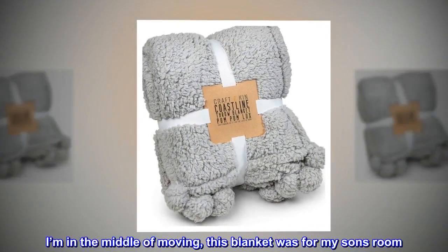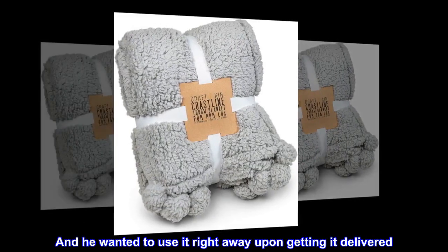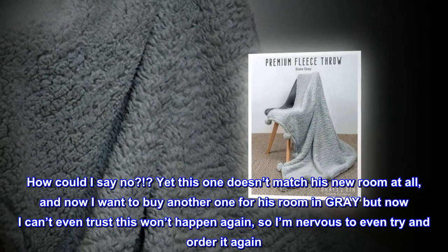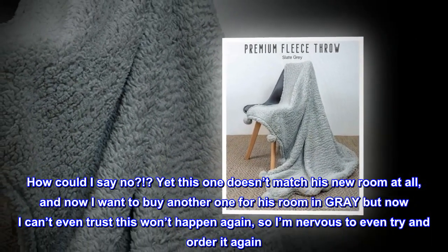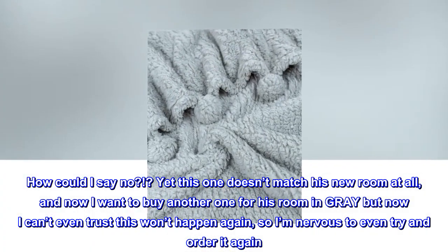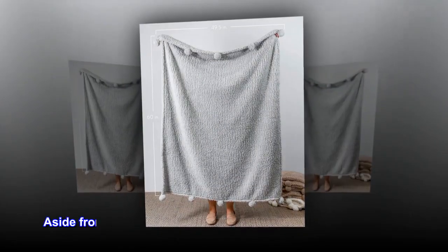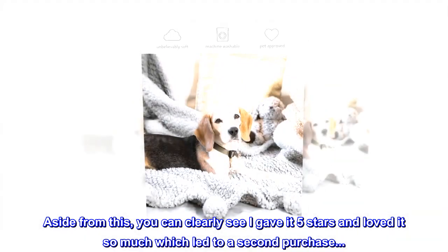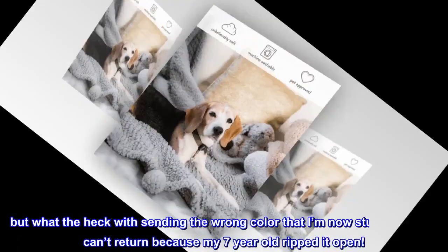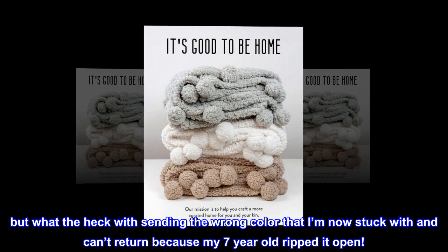I'm in the middle of moving, this blanket was for my son's room, and he wanted to use it right away upon getting it delivered. How could I say no? Yet this one doesn't match his new room at all, and now I want to buy another one in grey but I can't even trust it won't happen again, so I'm nervous to order it again. Aside from this, you can clearly see I gave it 5 stars and loved it so much which led to a second purchase. But what the heck with sending the wrong color that I'm now stuck with and can't return because my 7 year old ripped it open.